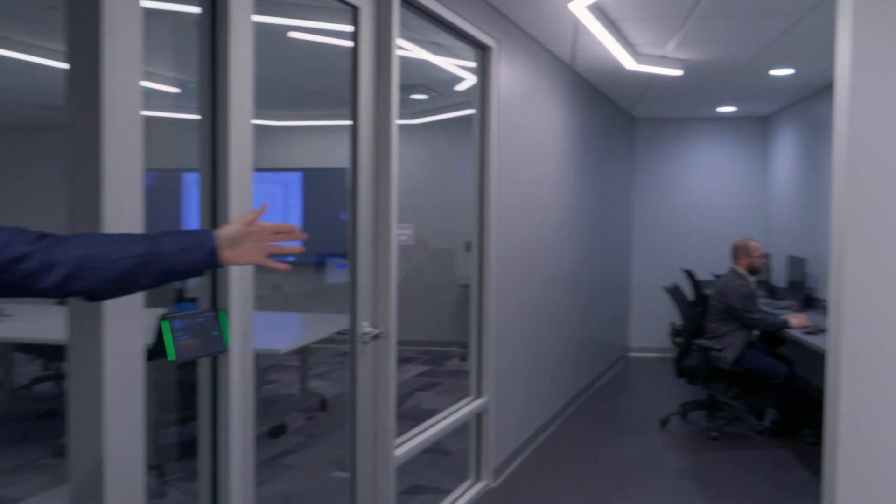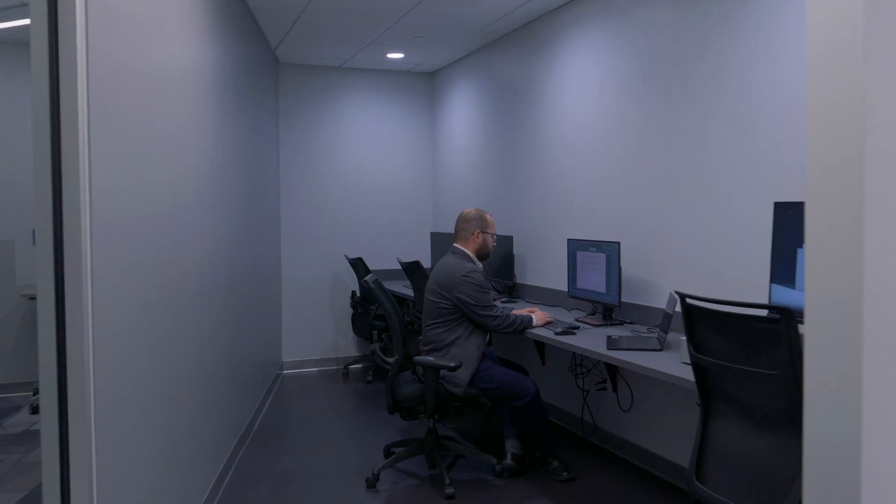If we keep moving through the space here, you can see a collaboration area where, if you have additional needs like a second monitor or a place to work, this is one such space.